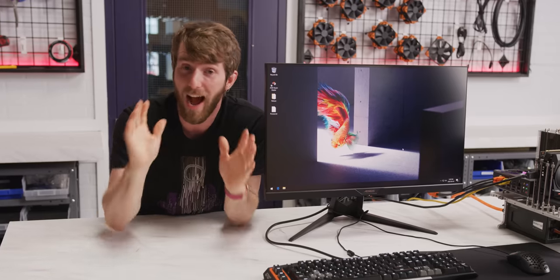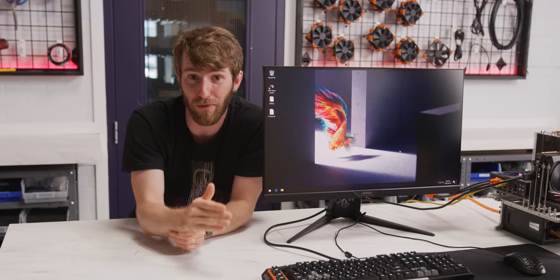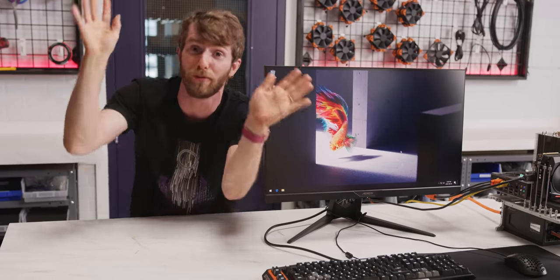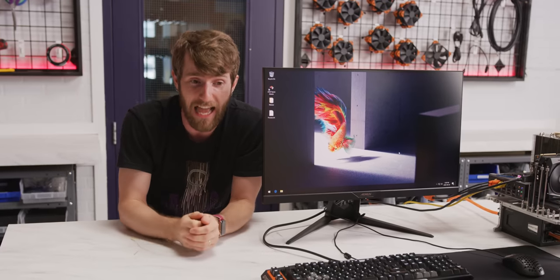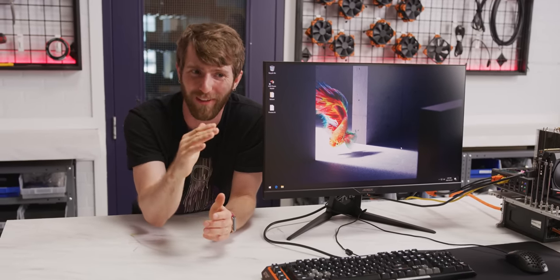Now, I know what you guys are thinking. This is just another one of those PC performance tune-up tools, registry cleaners, that claims it's going to improve performance but actually doesn't do anything. And I understand your skepticism. We even had someone reach out about sponsoring a video with their performance tuning tool, and I install this thing and I'm like, okay, so I've got all these numbers that say